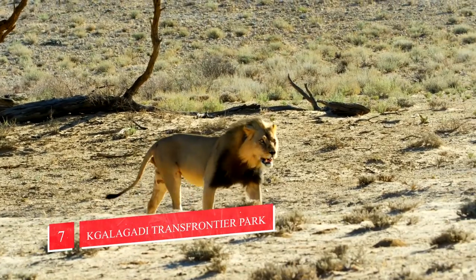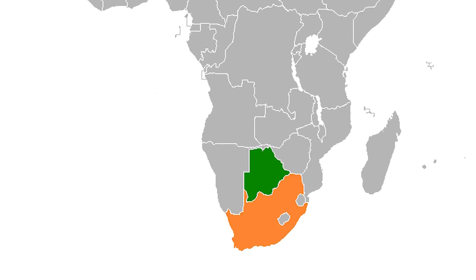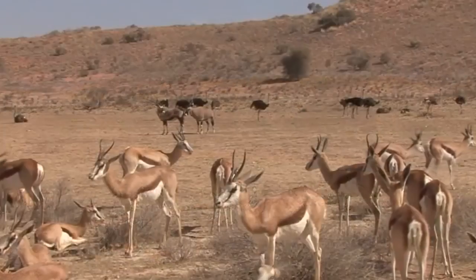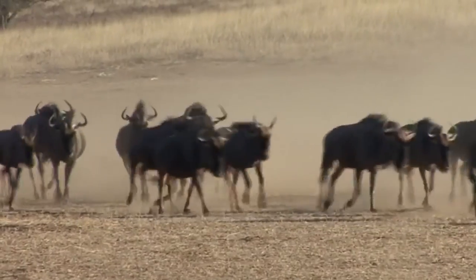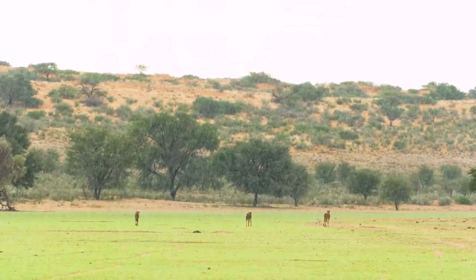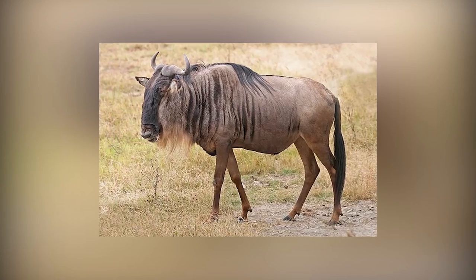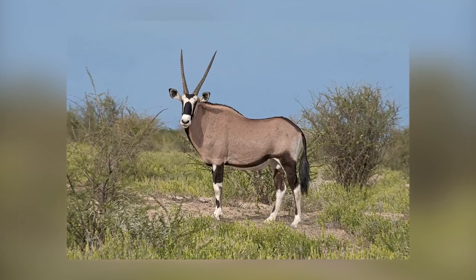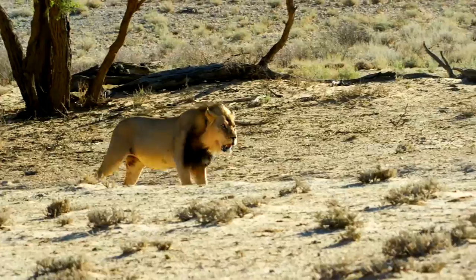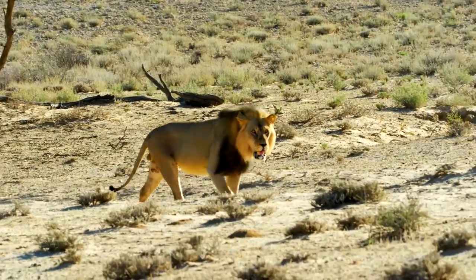Number 7: Kgalagadi Transfrontier Park. Reaching out into both South Africa and neighboring Botswana, the Kgalagadi Transfrontier Park — meaning Great Thirst — is a desert wilderness with terrain that's totally unique. Amidst the saltpans, bushveld, and rust-red dunes of the Kalahari are hordes of plains game such as wildebeest, springbok, and gemsbok, that are hunted in turn by predators like lions, cheetah, and leopards. Surrounded by nothing but barren wilderness, the game viewing here is simply astounding.